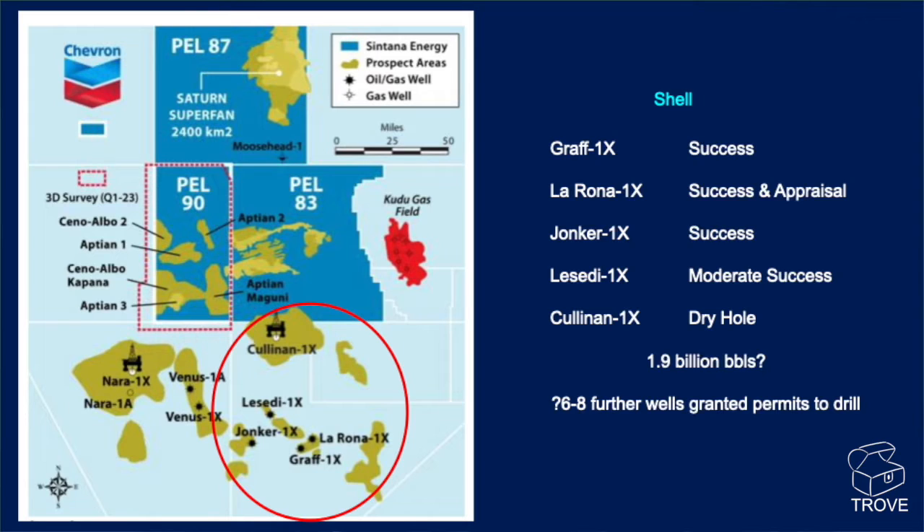Right at the north end of the block, we've got the Cullinan 1X, which has been described as a dry hole. This is a very significant result, and certainly we need to understand the significance of the Cullinan and Nara dry holes in this region. We also understand that somewhere between 7 and 8 additional wells have been granted permits for drilling.